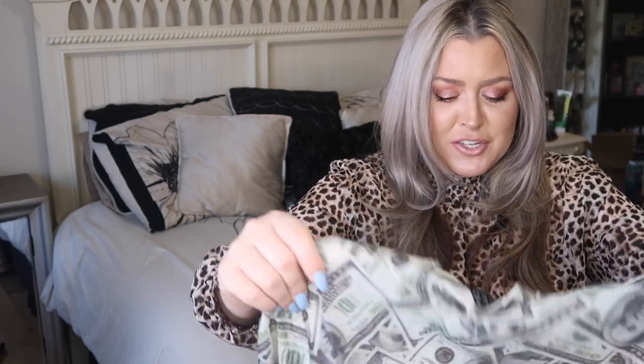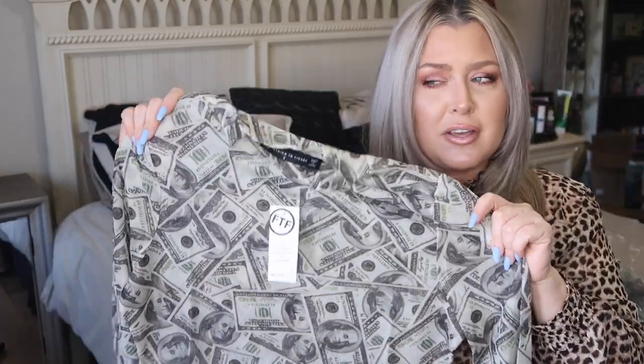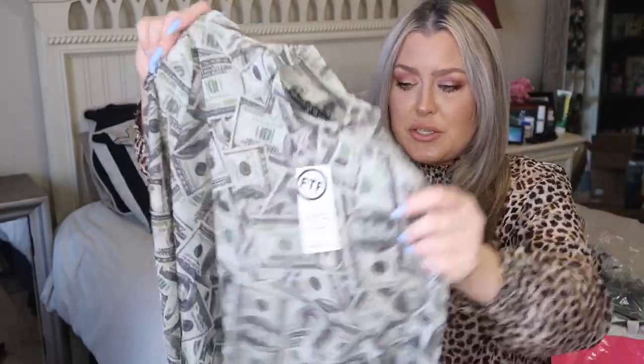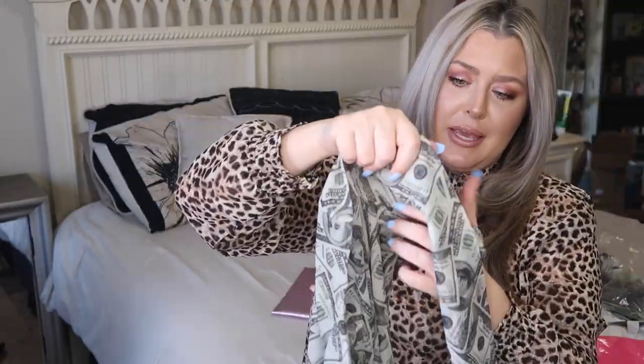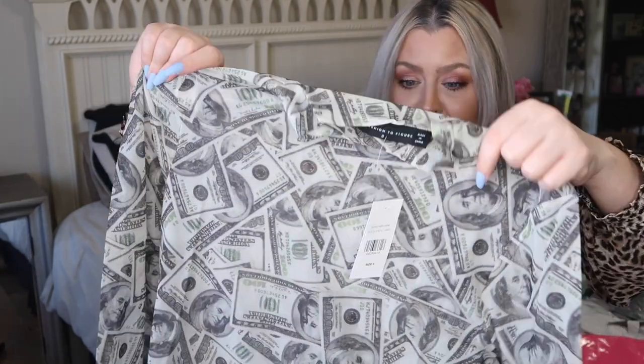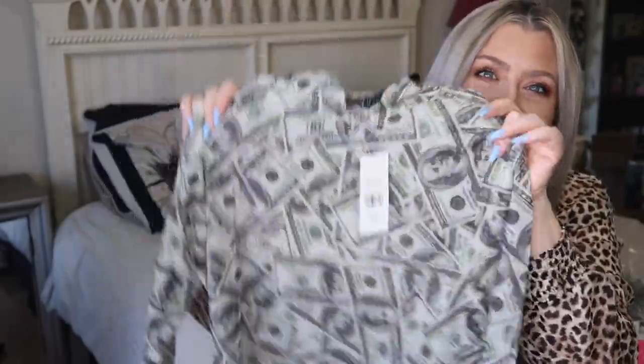I thought this was great for funsies. I have a beauty channel and I thought this would look so cute on camera. Sticking with the see-through material — this does not have as much give. This definitely looks like it's going to be more of a fitting type of top. I don't know how it's going to be in the sleeve area. This is a zero and I did go off of my measurements. We will definitely be trying it on, but I thought it was fun with all the hundred dollar bills on it — like how cute!